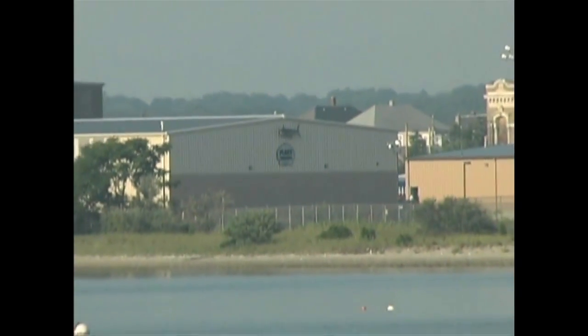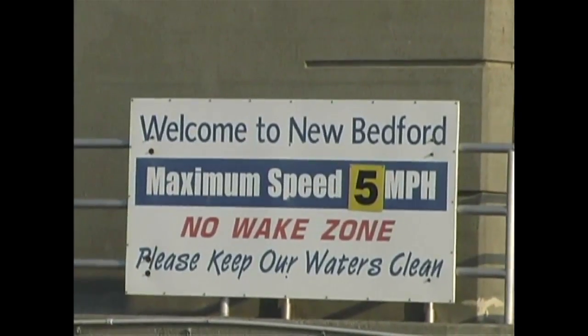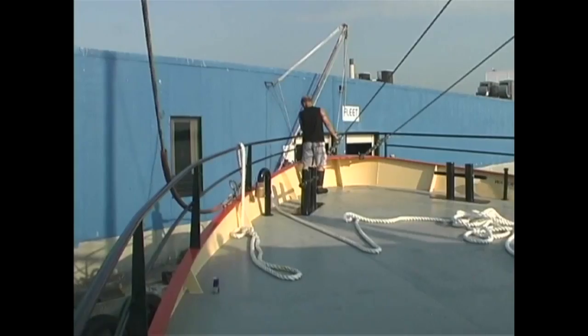Famous for its whaling history, the legacy lives on today as New Bedford is the nation's most valuable seafood port.